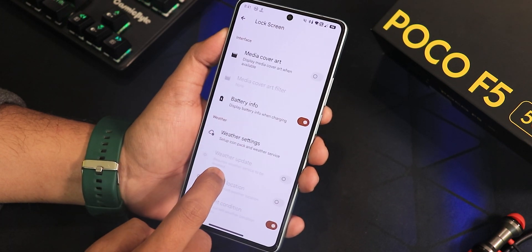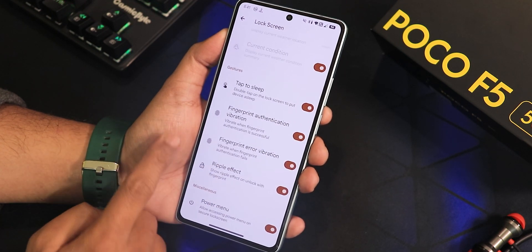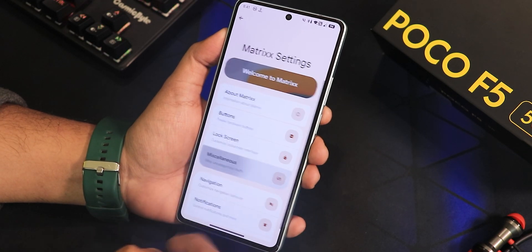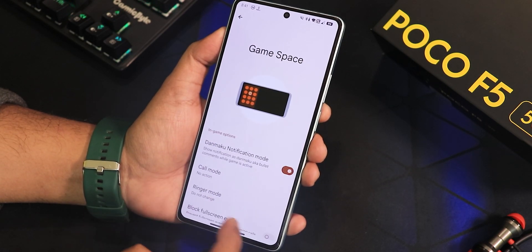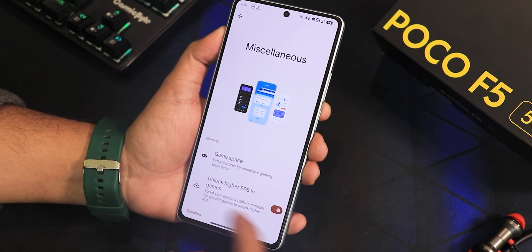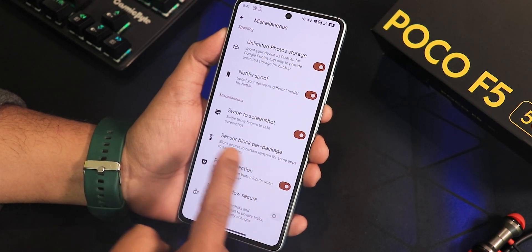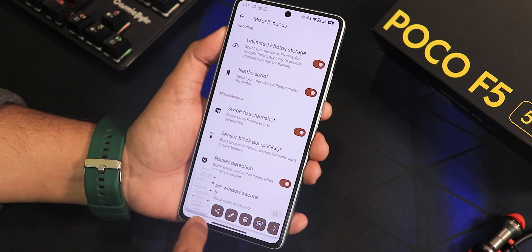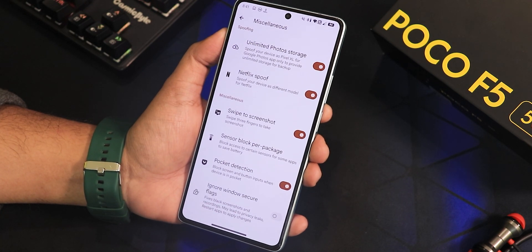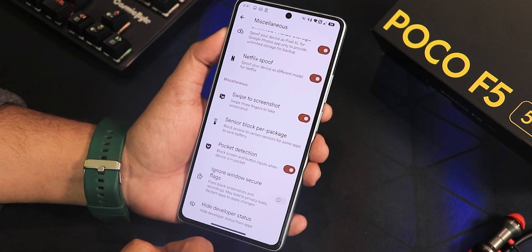There's media cover art and battery info on the lock screen, plus weather settings. Scrolling further: double-tap to sleep, fingerprint authentication error vibration, ripple effect, and power menu access toggle. In miscellaneous settings there's a Game Space where you can add games, gaming overlay, FPS overlay, and unlock higher FPS in games. Unlimited Google Photos storage and Netflix proof are there, plus a swipe-click screenshot with share, edit, delete, Google Lens, and capture mode.